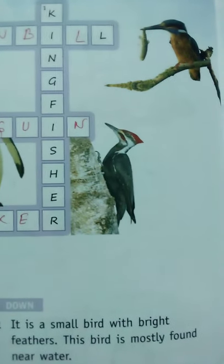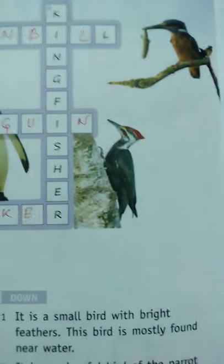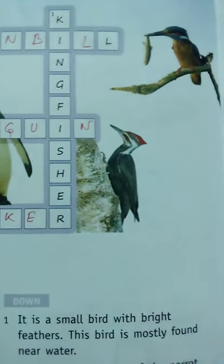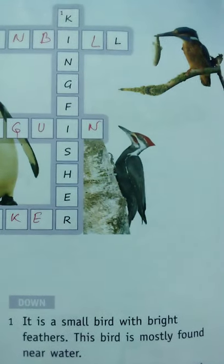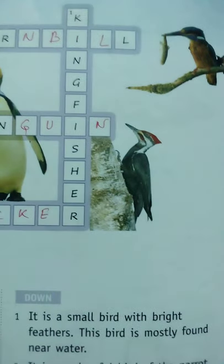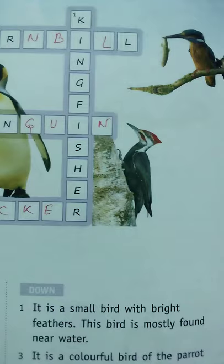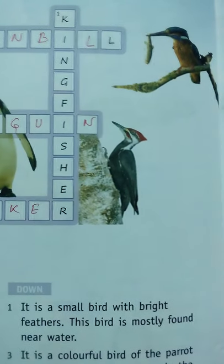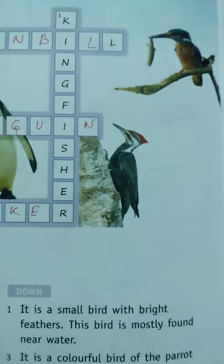It has some red marks beside its eyes. Number three: it is a colorful bird of the parrot family. The main characters in the film 'Rio' are based on this bird — what is the name of the bird? Just try to remember. Yes, it is the Macaw. M-A-C-A-W, Macaw.